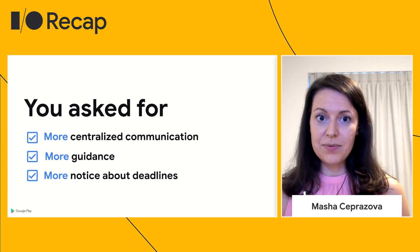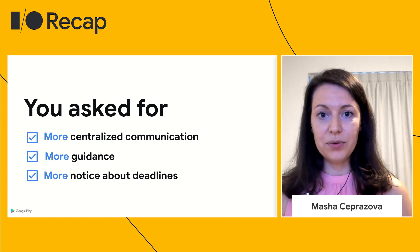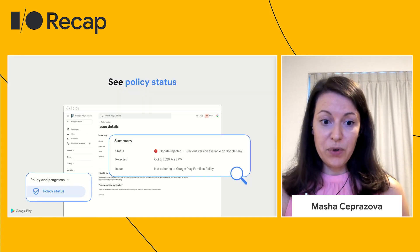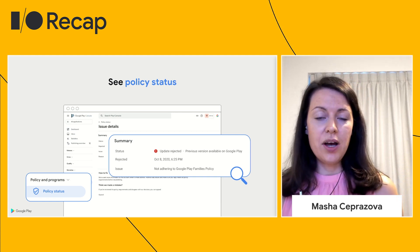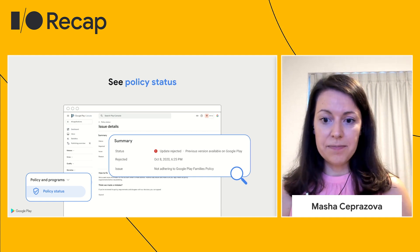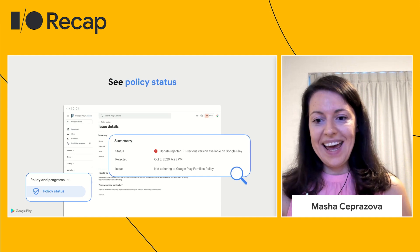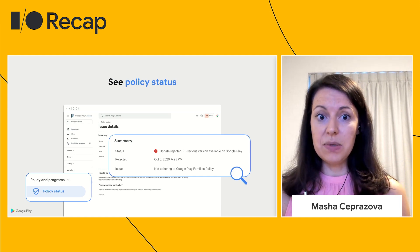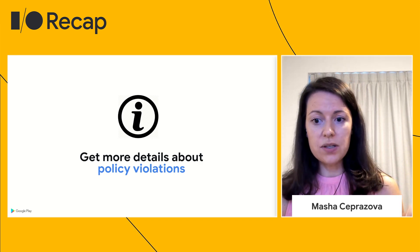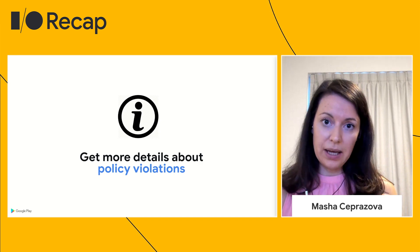You've asked us for a number of things when it comes to policy: a centralized place to see all your policy violations and enforcements, more guidance on how to fix a policy issue, and more advanced notice about upcoming policy changes. We've heard you and we've launched a new policy status page within the console. It allows you to manage your app compliance issues in one central place. This page shows you if there are any enforcements against your app — rejection, removal, or suspension. You can also find a copy of the email with the details sent to you about any of those enforcements. You will also see more details about the policy violations — for example, if there is an issue with your store listing, we'll point directly to the specific image or text that needs to be fixed.